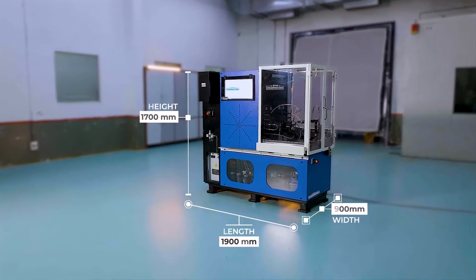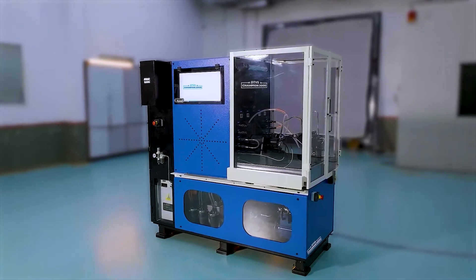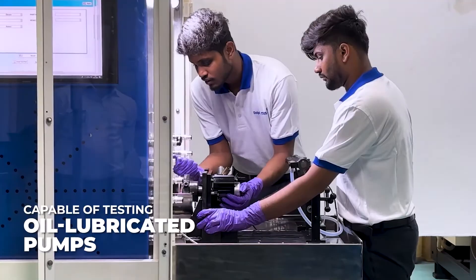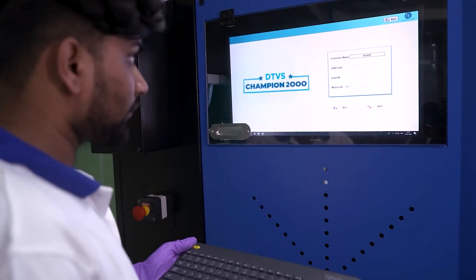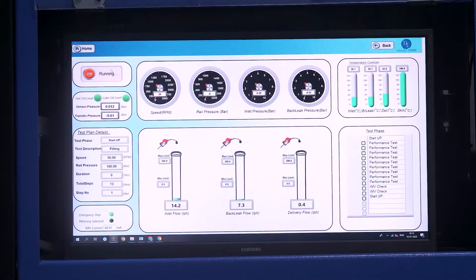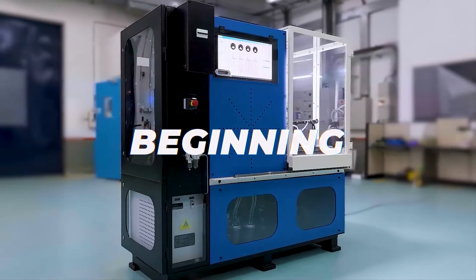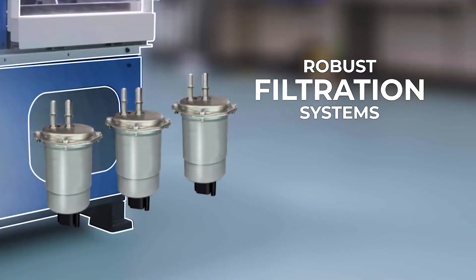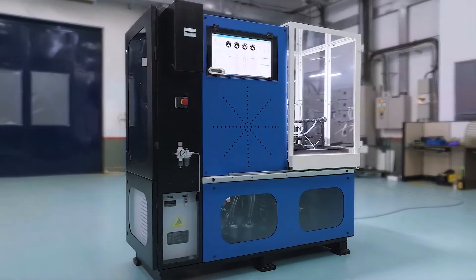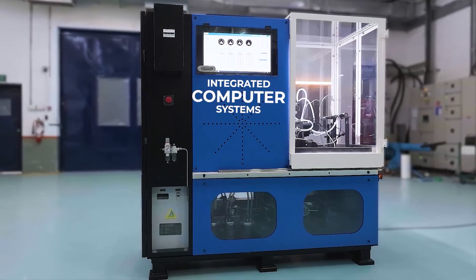The CR test machine eliminates the need for bulky external space and systems, giving you unmatched convenience. It is also capable of testing all lubricated pumps — a feature you won't find with the competition. And that's just the beginning: from robust filtration systems to an integrated computer with cloud management, it is designed to simplify operations while delivering unparalleled performance.